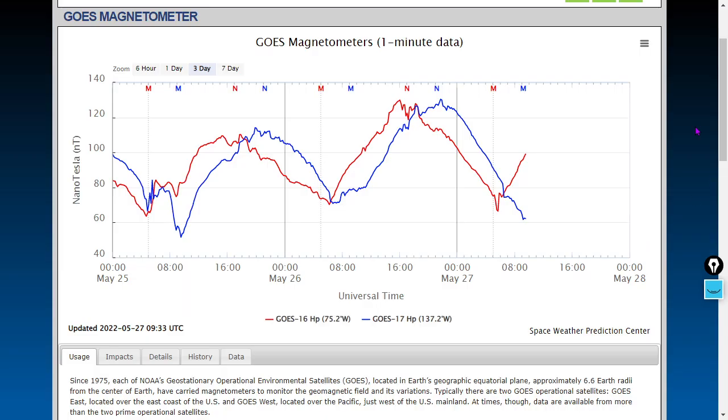We also see a divergence here in the GOES magnetometers. Lower readings are coming from GOES 17 and higher readings from GOES 16 — only 62.3 nanotesla from GOES 17 versus 99.1 nanotesla from GOES 16. Keep in mind they are at different locations in their geosynchronous near-equatorial orbits.